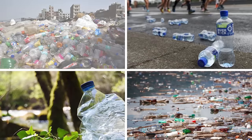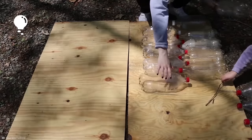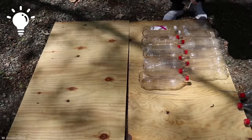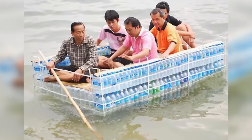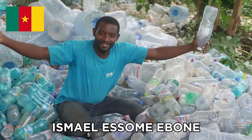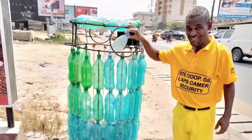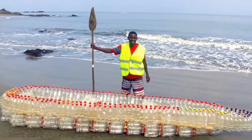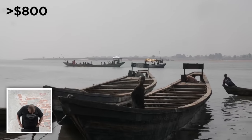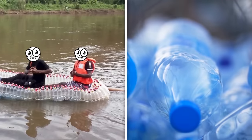Check out this dinghy made from a structure of hundreds of plastic bottles. Cameroonian Ismael Esome Ebony saw the plastic bottle problem firsthand, as his city of Douala became littered with discarded containers. Rather than recycle the empties, Ismael decided to craft them into a boat. Many people in Douala enjoy fishing but can't afford wooden canoes that cost over $800, so Ismael decided to kill two birds with one stone — creating a boat that also helped solve Douala's plastic problem.